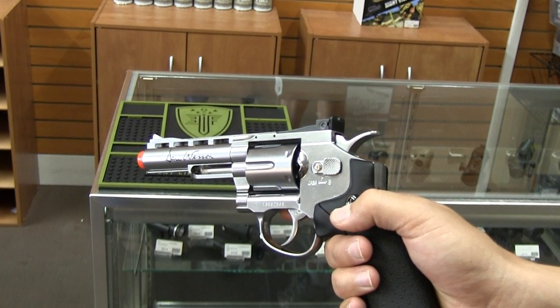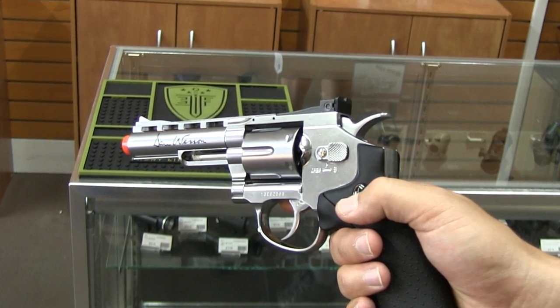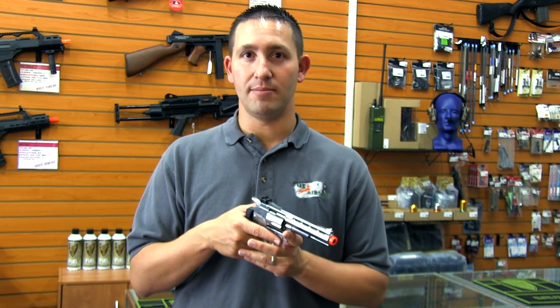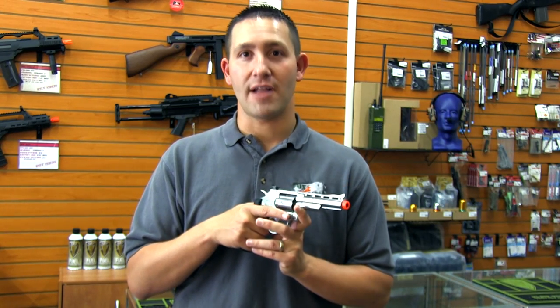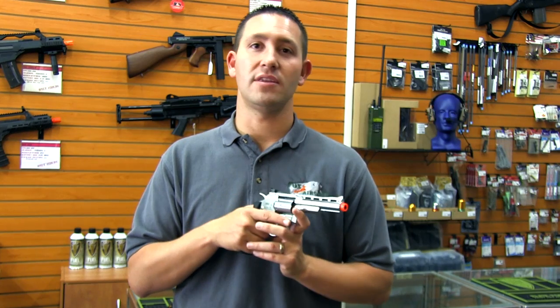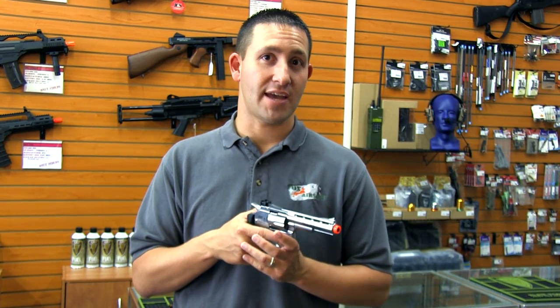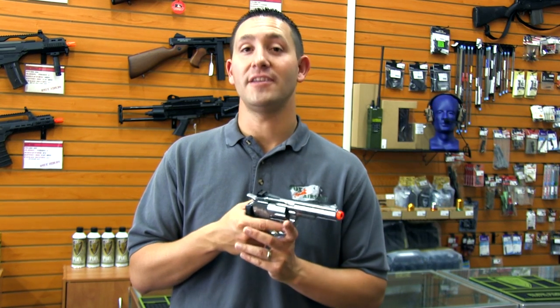The revolvers are CO2 powered and they have six shells, and each of the shells are going to contain one BB. They shoot very hard out of the box, so you're going to have to check with your local field to see if it's going to be within the velocity limits. Typically the guns are coming in about 500 feet per second, so they are a hard hitting gun.